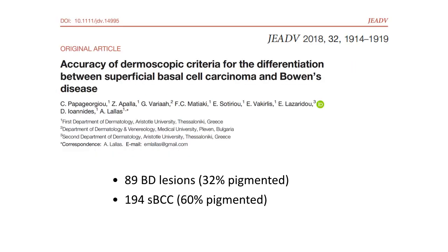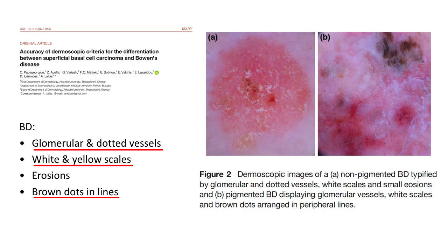More recently, in 2018, Amelios Lala's team in Greece published an article comparing the accuracy of dermoscopic criteria for differentiating superficial basal cell carcinoma and Bowen's disease. They included 89 Bowen's disease lesions and 194 superficial BCCs, with a great number being pigmented — 32% of Bowen's disease lesions and 60% of superficial BCCs. The most important diagnostic criteria for Bowen's disease were glomerular or dotted vessels, white and yellow scales, brown dots and lines in pigmented cases, and sometimes erosions, though these were less specific.